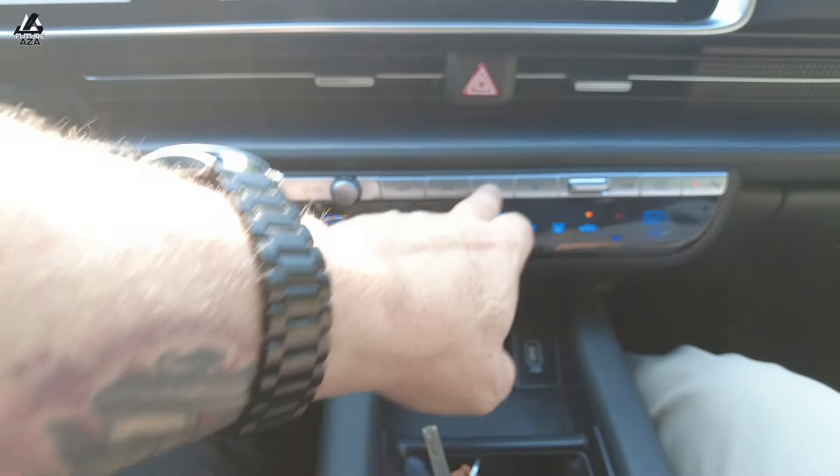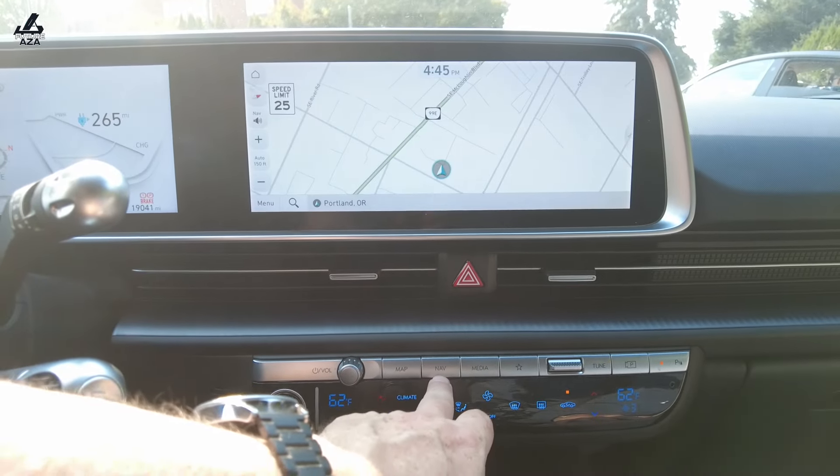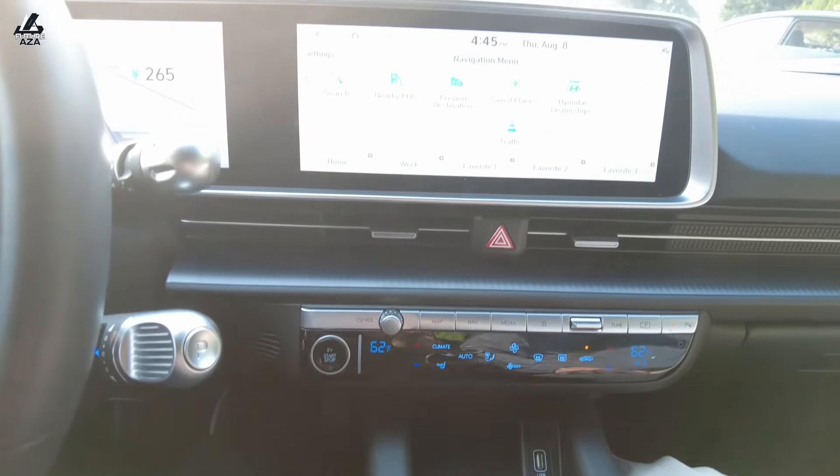You've got buttons that'll change things and take you back — real buttons, different menus. And like anything with real buttons, it might take you a few minutes to get the hang of it.